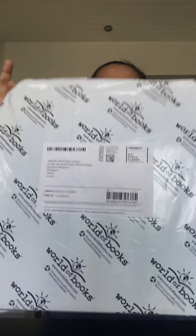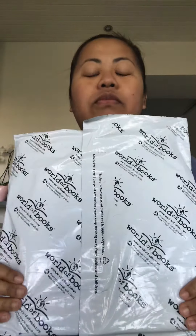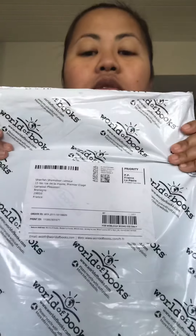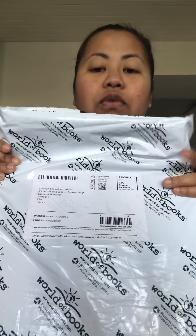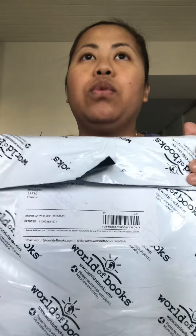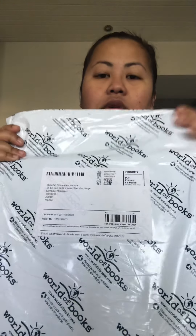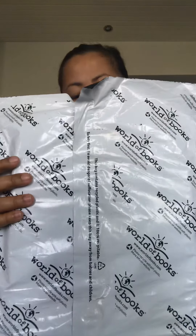I just got them from my mailbox. I ordered five books, but they informed me some of the books will be delivered on a different day. So okay, I'm unboxing — still not open yet.